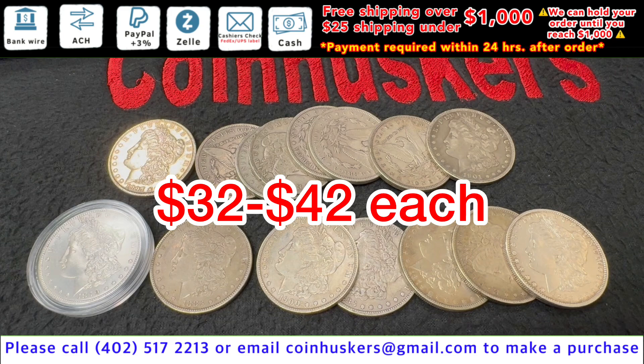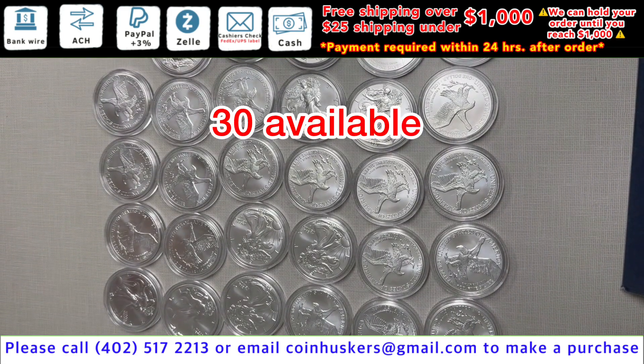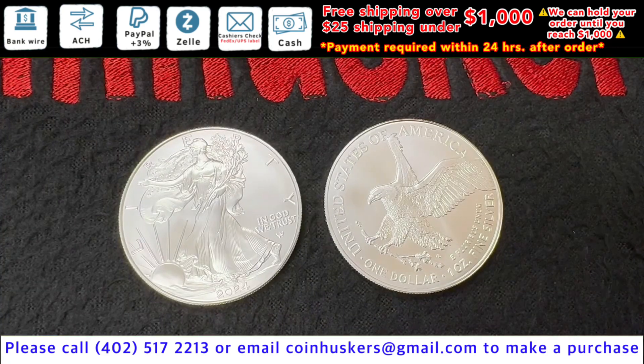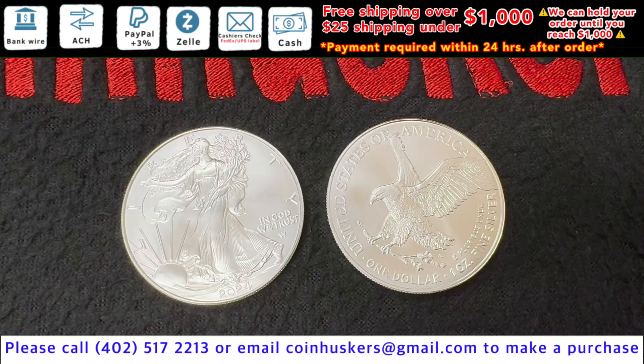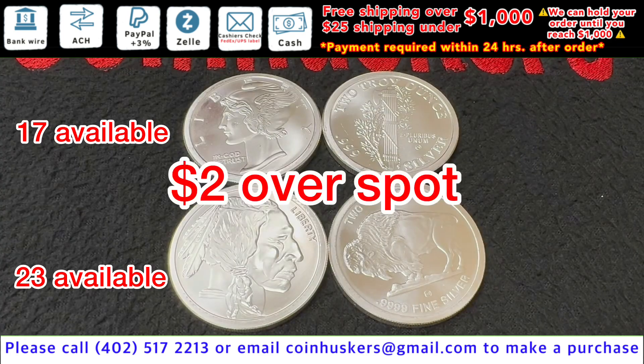Pre-21 Morgans: good mix available, anywhere from $32 to $42 each. One ounce backdate silver American Eagles: limited supply currently available, $4.50 over spot. One ounce 2024 silver American Eagles: limited supply, $5 over spot. Two ounce silver round: $2 over spot.